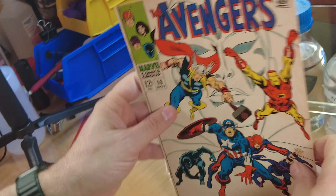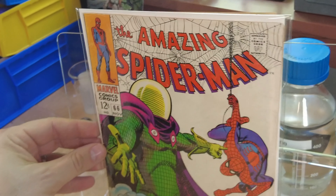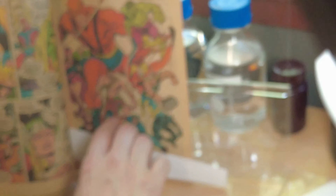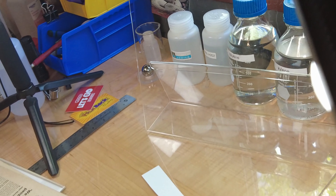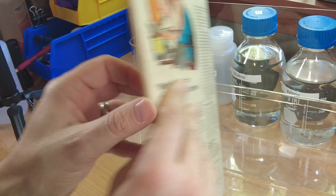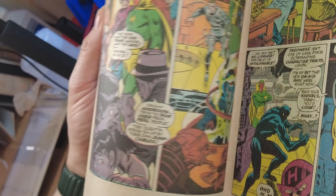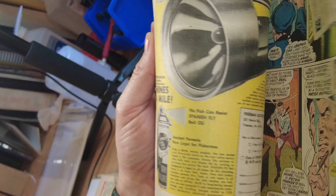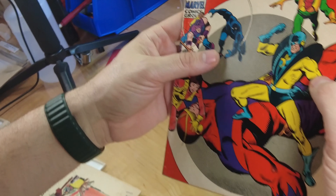Avengers number 58 was published in November of 1968, the same month as Amazing Spider-Man number 66. Spider-Man appears on this page. Then we have Avengers 59 — Spider-Man appears here with Jonah Jameson, who's talking about Yellow Jacket. We see Spider-Man in the corner of the book, and that's all we get — just those two panels. That came out the same month as Amazing Spider-Man number 67.